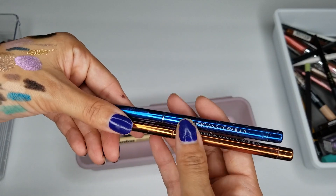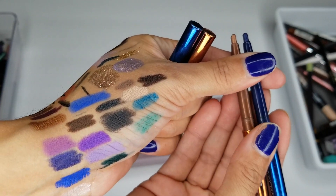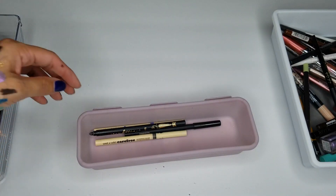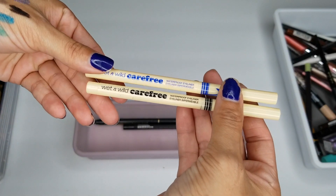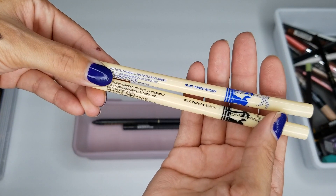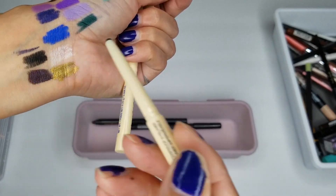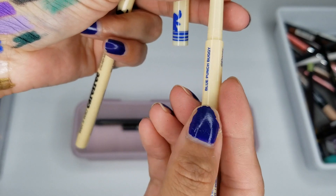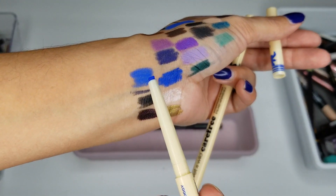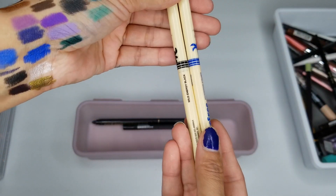I do have two of the Physician's Formula ones — I am tossing these, they are super, super old. I do have the Wet n' Wild Carefree Waterproof Eyeliners in Wild Energy Black and Blue Punch Buggy — this was part of the Stitch Collection. So you just have a black and a blue — the blue one does have a bit of glitter in it. These are actually fairly new, so I'm keeping both of them.